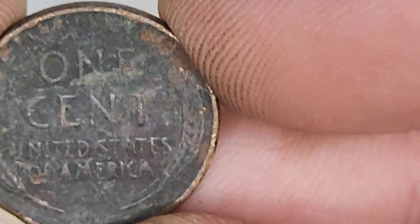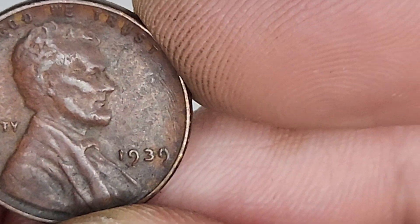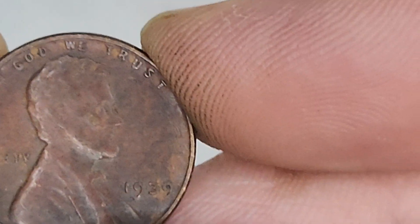Ooh, look at this dark little boy. Whoa - copper on the front, black in the back. 1939! Ha ha, 1939. Very cool.